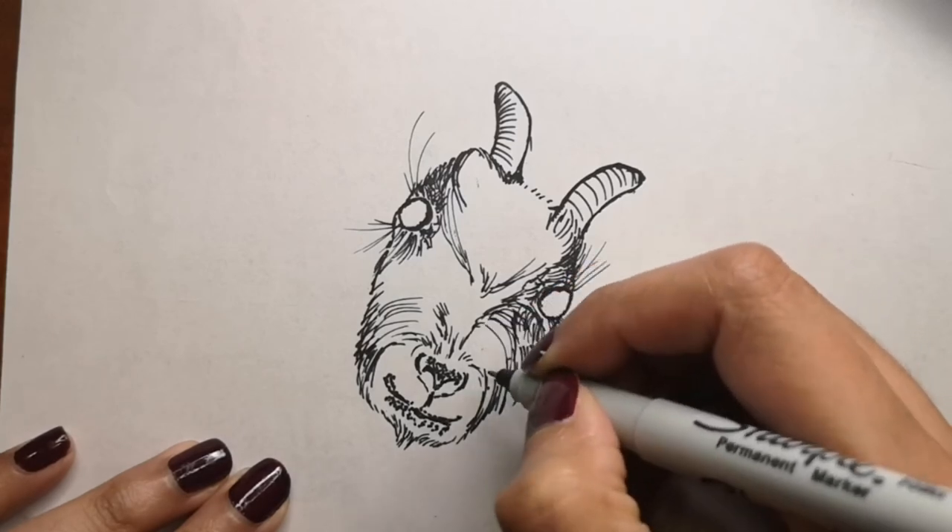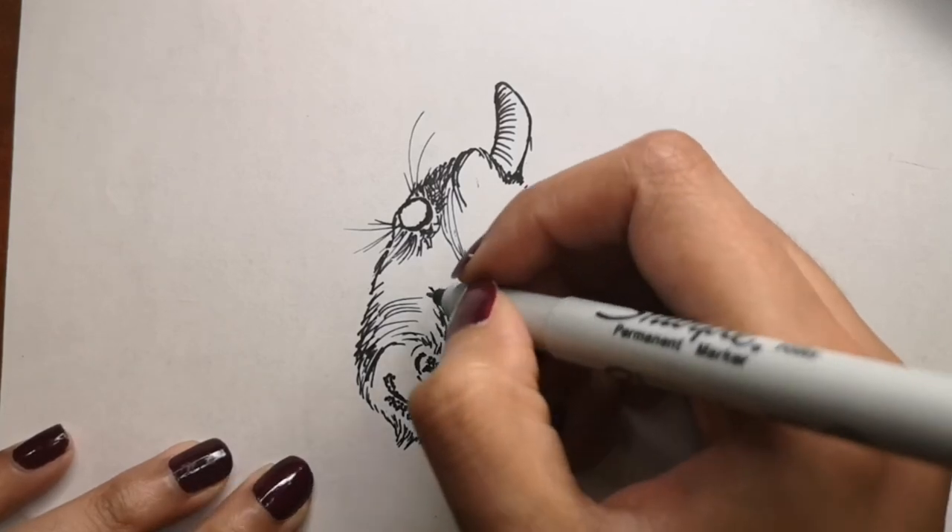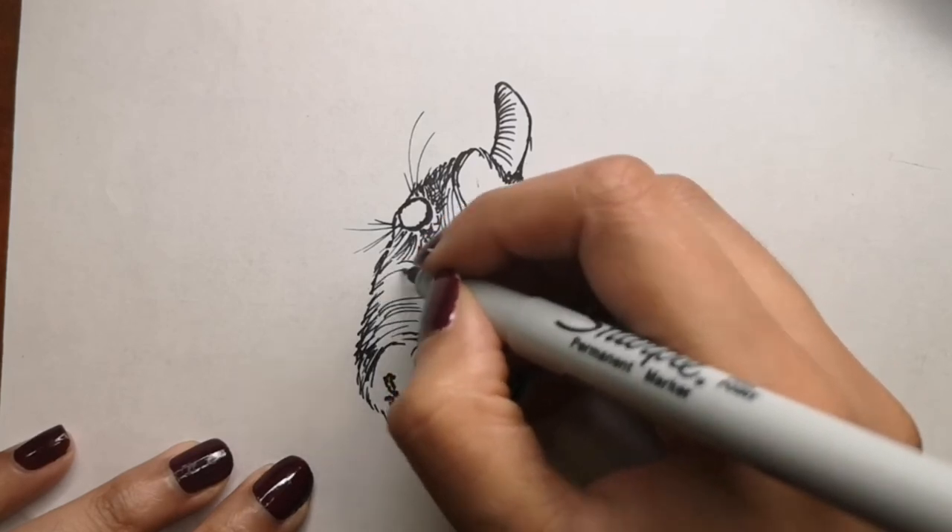We are soon going to draw the pupil on our drawing as well — it still looks hollow but I will add that soon enough.